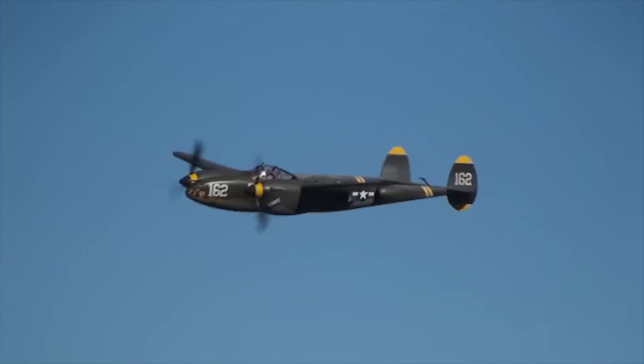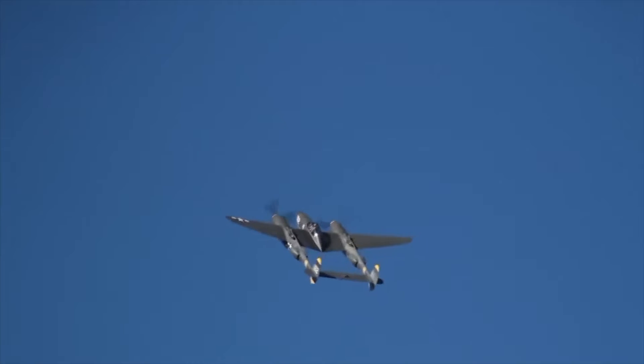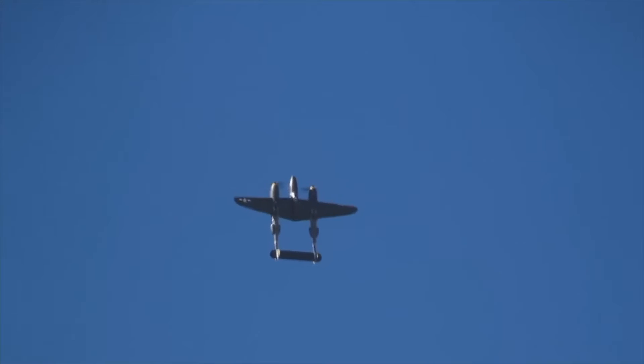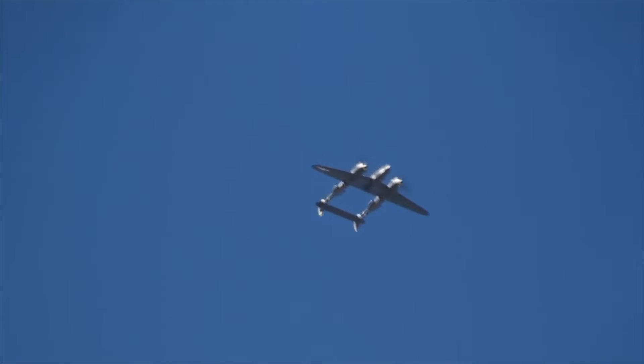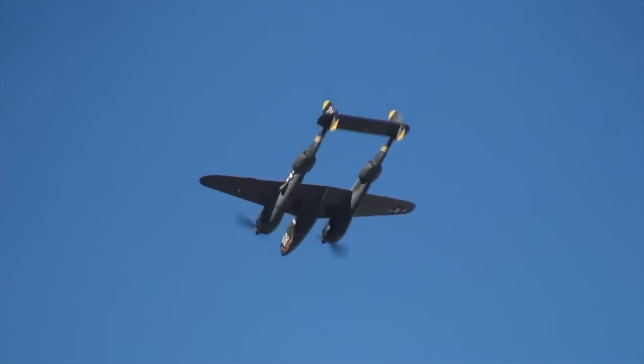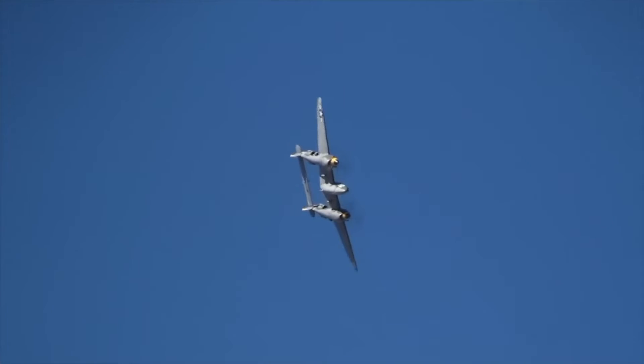Power came from two 1,000 horsepower turbo-supercharged 12-cylinder Allison V-1710 engines. The turbo-superchargers muffled noise from the exhaust. The distinctive twin-boom shape made it instantly recognisable to enemy fighters — the Germans nicknamed it the twin-tailed devil. World War II aces Richard Bong and Tom McGuire both flew P-38s, and the P-38 was the first American long-range fighter with a range of 2,000 miles.